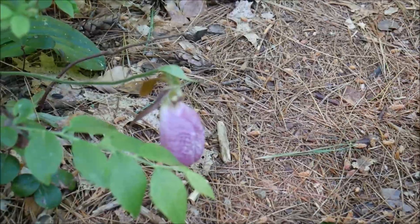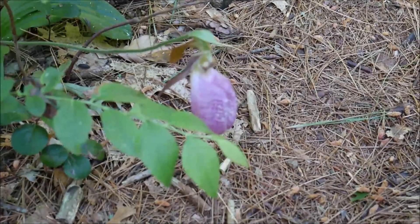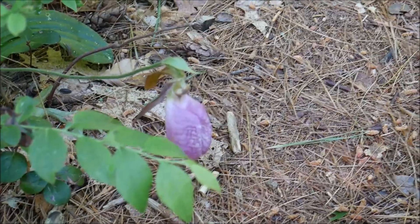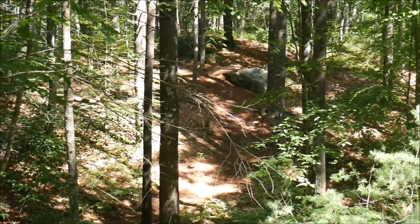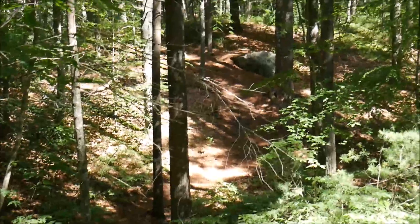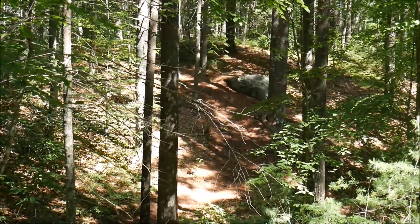There's a lady slipper right here — never noticed these before. It looks like it's kind of on its way out though. This is one of my favorite parts. You go up this big hill right here past this boulder that's hanging out the side of the hill, and it's just a great spot. I love the boulder.